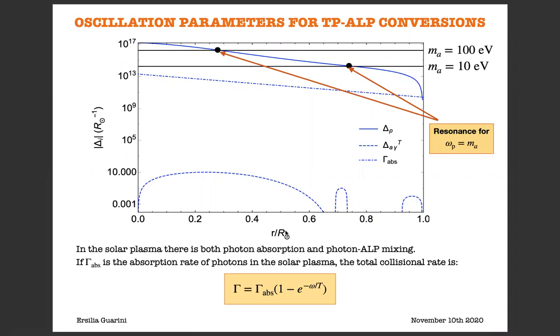While photons propagate into the solar plasma, they are continuously emitted and reabsorbed. Thus, we have to take into account simultaneously photon absorption and photon-ALP mixing. If we denote with gamma_ups the absorption rate of photons in the solar plasma, we can define a total photon collision rate gamma, which is related to gamma_ups through a given relation.